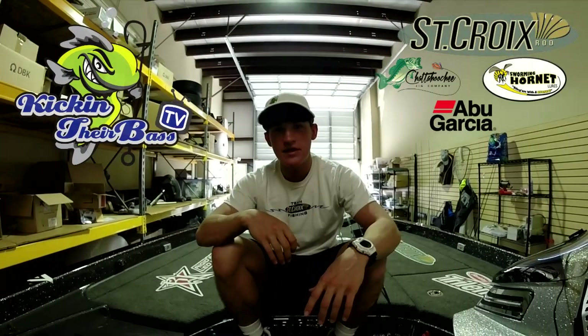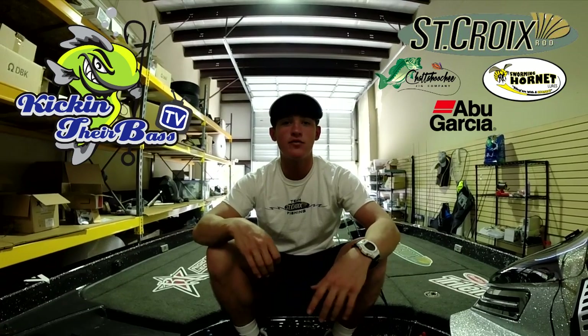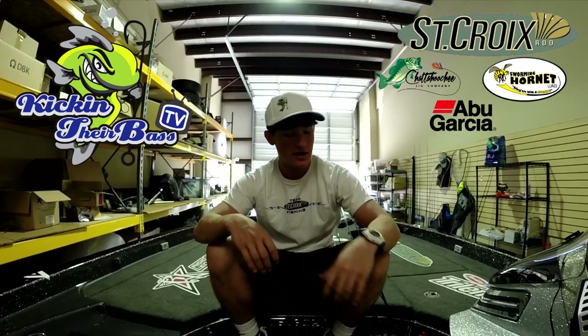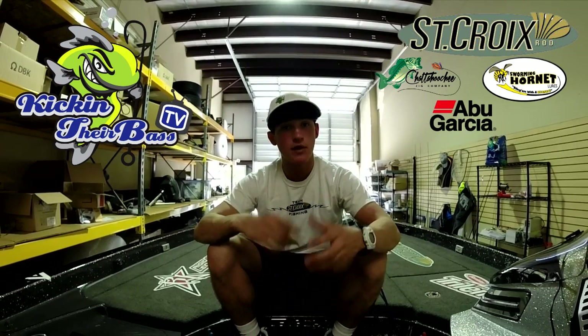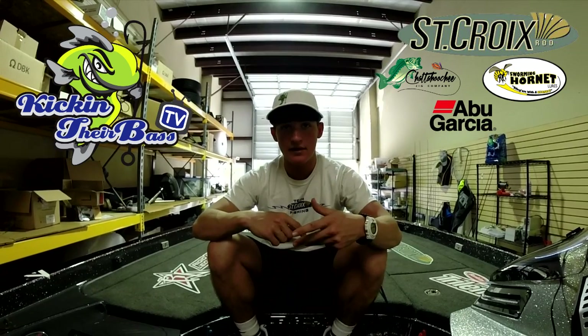How's it going guys, Noah from KickingTheRatsTV here with another video. This is the recap of my tournament on West Point Lake, March 28th this past Saturday. I'm going to go through the baits, the rod and reel combos, and how we did — we finished 7th out of 49 boats, which was pretty decent.